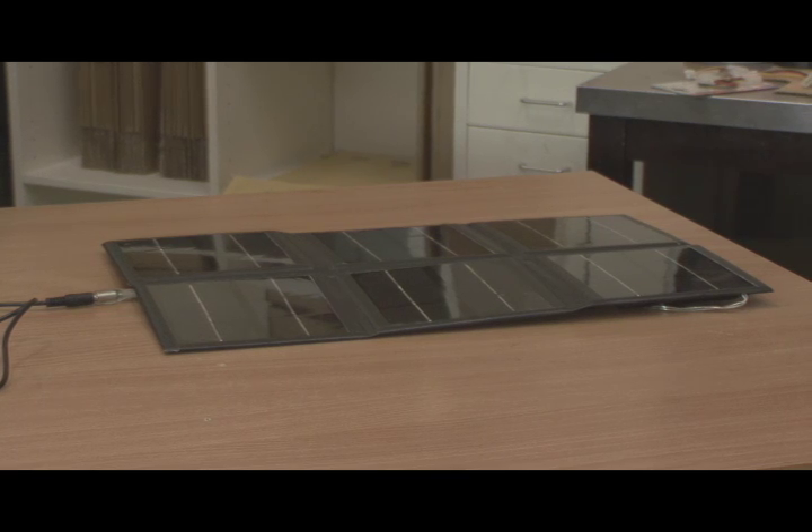Which means you can power it with our solar panel. As you can see, the P1 is running off solar power right now.